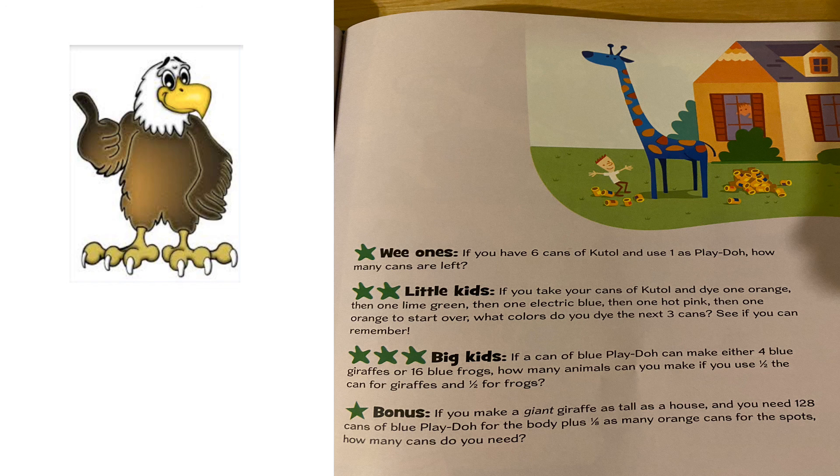Now the bonus: if you make a giant giraffe as tall as a house and you need 128 cans of blue Play-Doh for the body plus one-eighth as many orange cans for the spots, how many cans do you need? 144 cans. We took 128 and divided by eight, so we knew one-eighth was 16, because 16 times 8 is 128. So we needed 16 cans of orange, and we added that to the 128 blue cans to get a total of 144 cans.